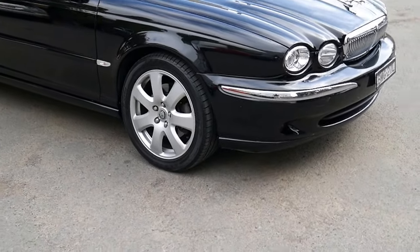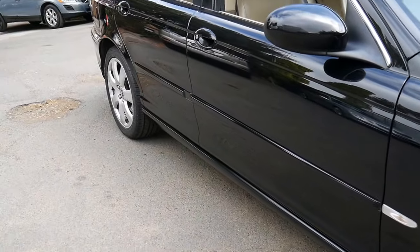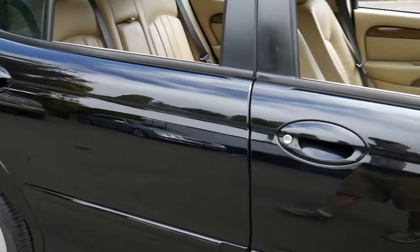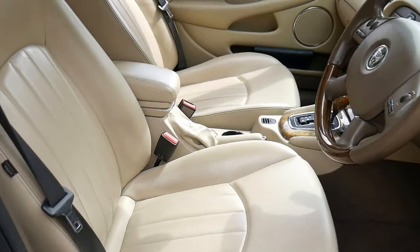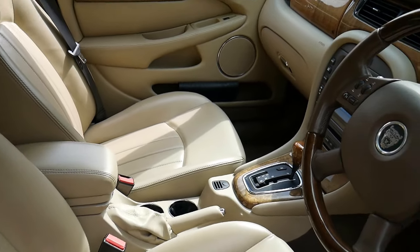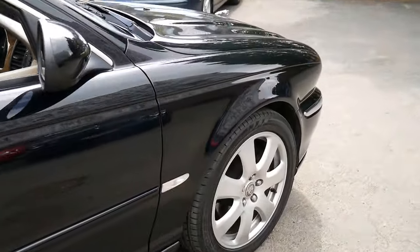What about this — a 2005 Jaguar X-Type 3 litre all-wheel drive. It's a beautiful car. 160-odd thousand kilometres in 12 years, if you work it out, is absolutely nothing. Apparently the X-Type had the least amount of warranty claims for any Jaguar ever made. Obviously it was engineered by Ford — it's basically a Ford Mondeo with a bit of style about it.